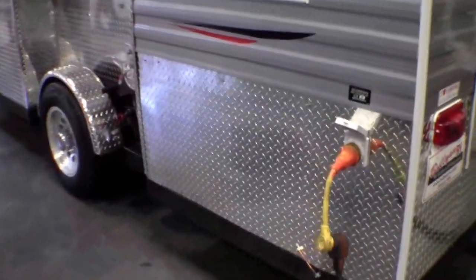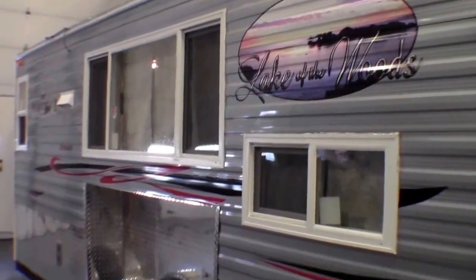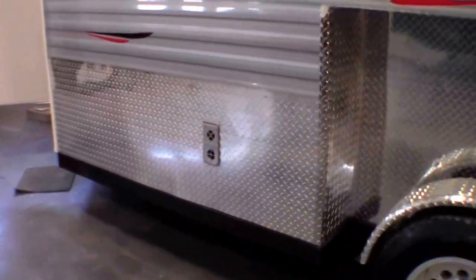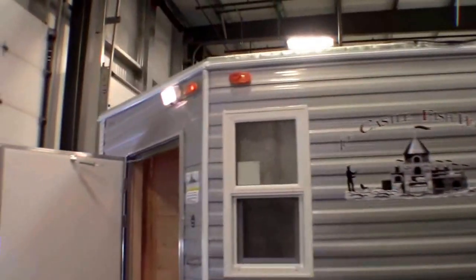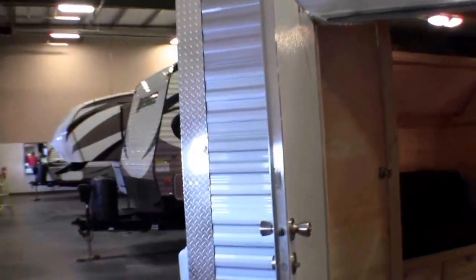I'll give you the adapter so you can plug it in when you get home right into a normal 110. There's that big hybrid window. Furnace is right here. Very aerodynamic on the front. Now we'll go right inside.